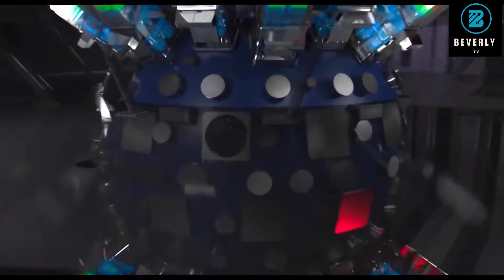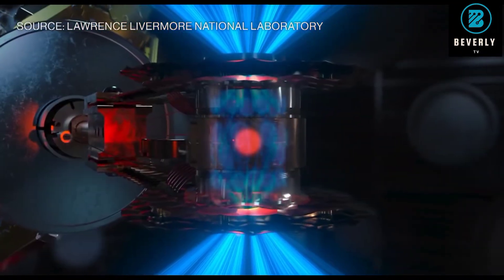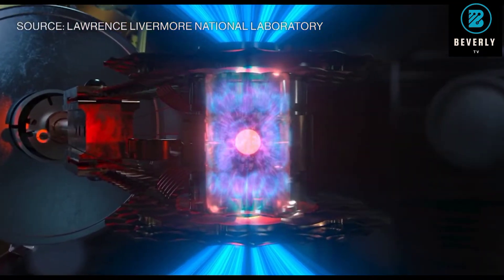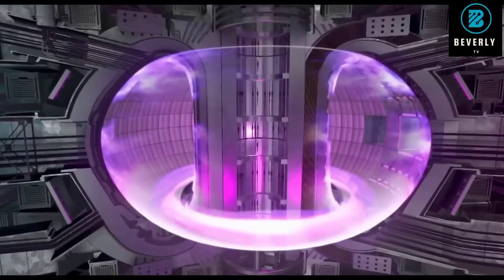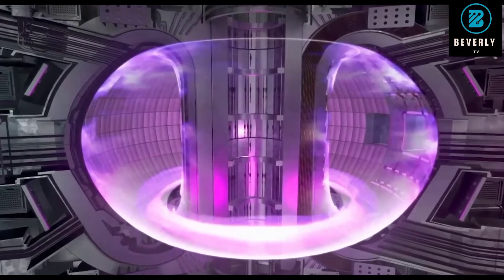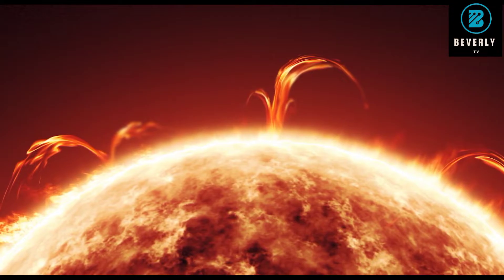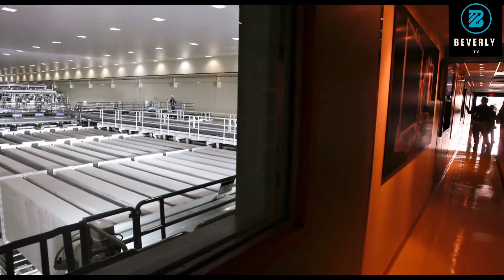Nuclear fusion is viewed by many as the holy grail of clean renewable energy. Although studied since the 1920s, scientists have yet to overcome the technological issues and economics of this process. Yet in 2025, scientists plan to fire up the first fusion reactor slated to produce more energy than it takes to run it, proving the concept of an economically viable alternative contributor to the electric grid.